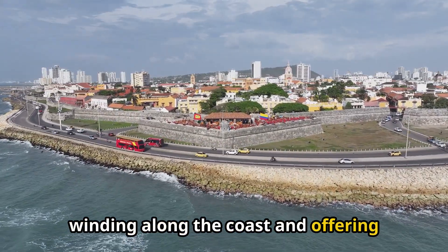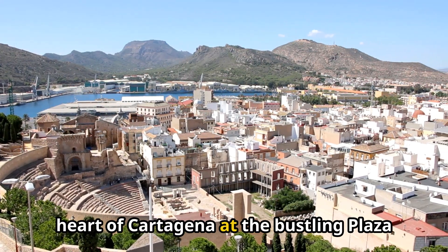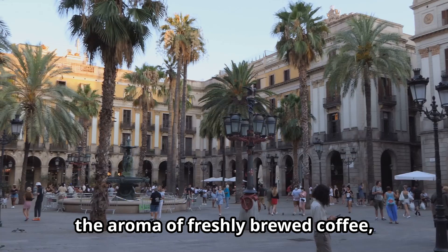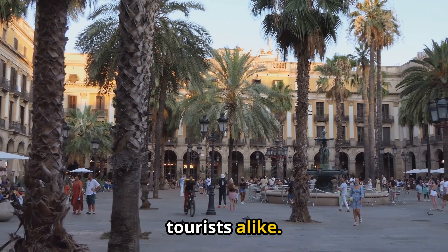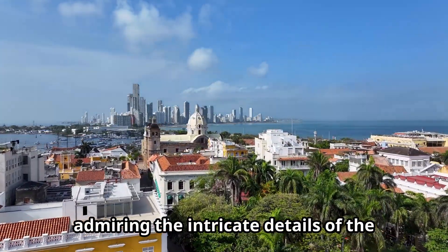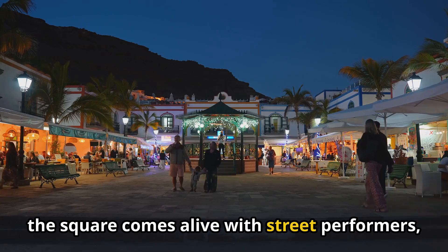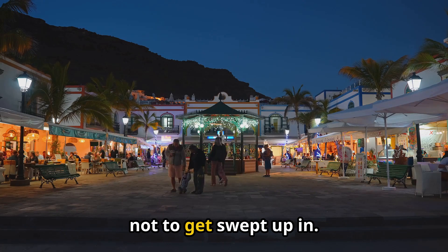Get ready to immerse yourselves in the heart of Cartagena at the bustling Plaza del Ayuntamiento. This grand square is a feast for the senses, with stunning architecture, the aroma of freshly brewed coffee, and the lively chatter of locals and tourists alike. Take a stroll around the square, admiring the intricate details of the surrounding buildings, including the impressive City Hall. In the evenings, the square comes alive with street performers, musicians, and a contagious energy that's impossible not to get swept up in.